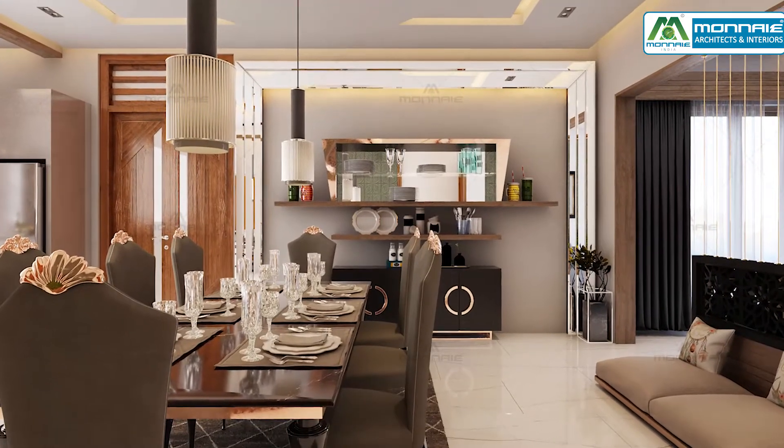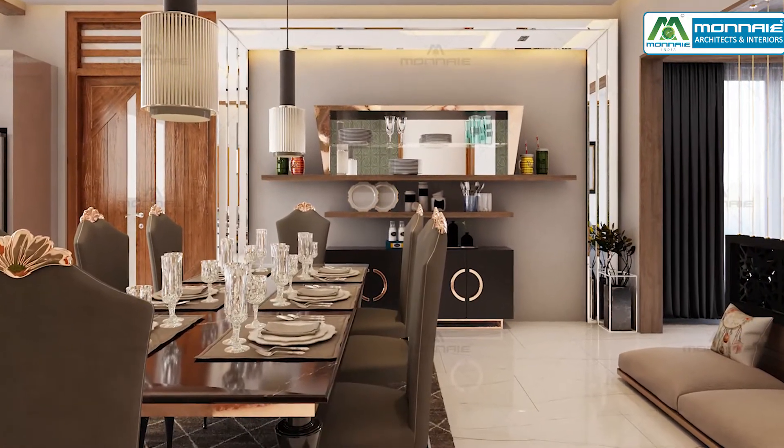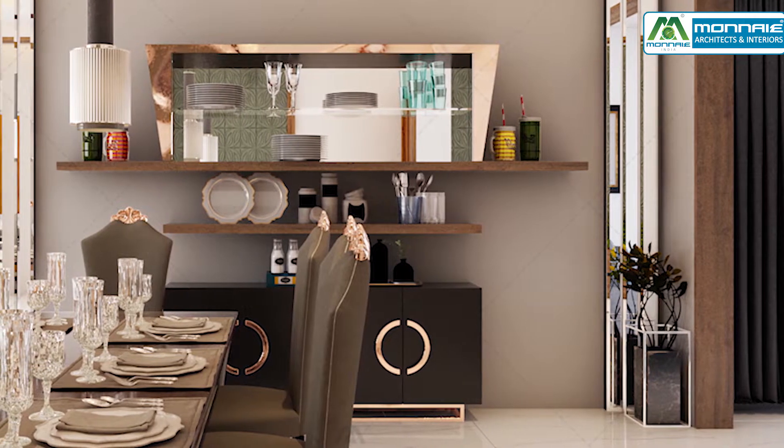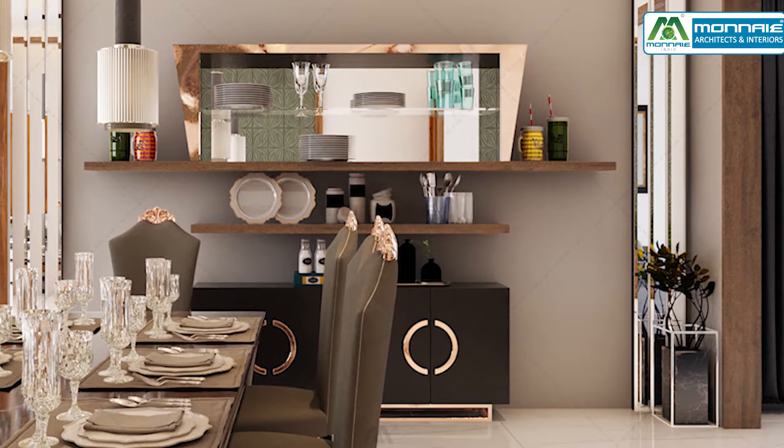The spacious dining area occupies an eight-seater royal dining setting, and also has an open crockery unit within a mirror palette that adds beauty to the whole space.